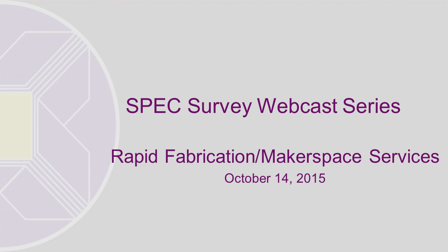Before our presenter begins, I have just a few announcements. Everyone but the presenters has been muted to cut down on background noise. We do want you to join the conversation by typing questions in the chat box in the lower left corner of your screen. I'll read the questions aloud before the presenters answer them. The webcast is being recorded and we will send registrants the slides and a link to the recording in the next week or so.